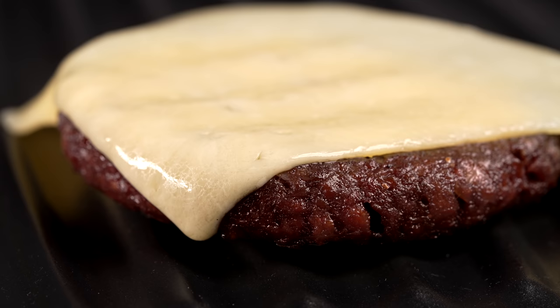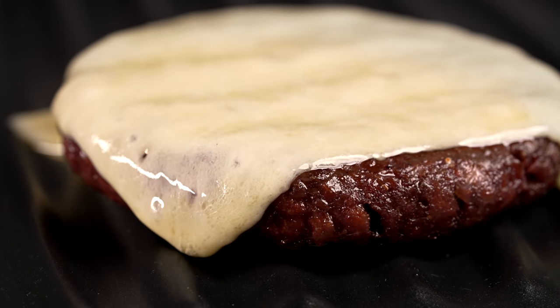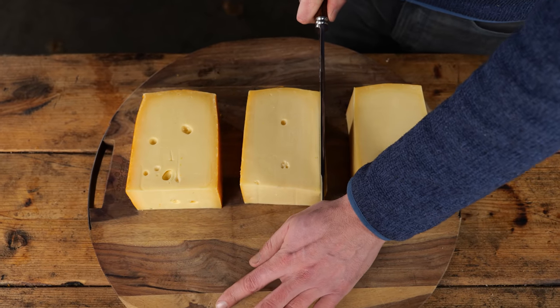Why does everybody always get so excited about molten cheese? Because it's fake cheese — it's flavor enhanced, made so that it melts easily while being extremely stringy. Which natural cheese doesn't do.